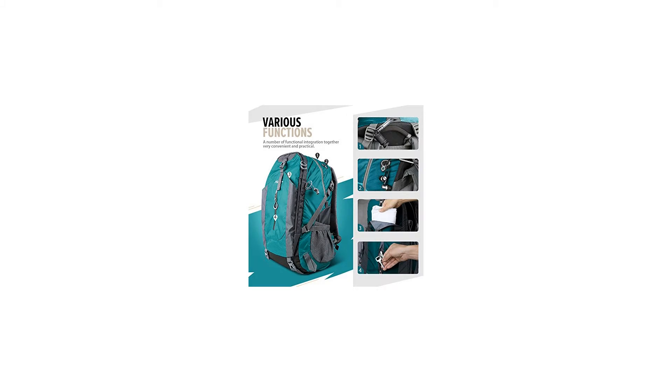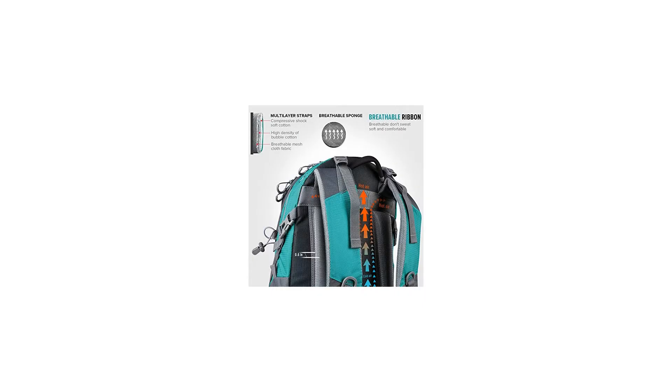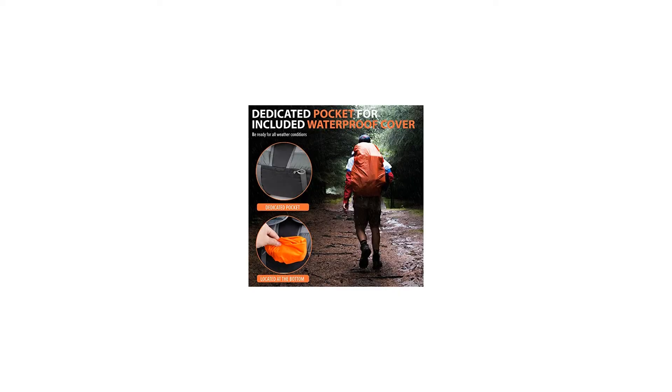Features: 50L capacity, S-curved shoulder straps, foam padded hip belt, stores up to a 15.6-inch laptop, high-quality EEC zippers, top-mounted reinforced haul handle, and waterproof cover included.